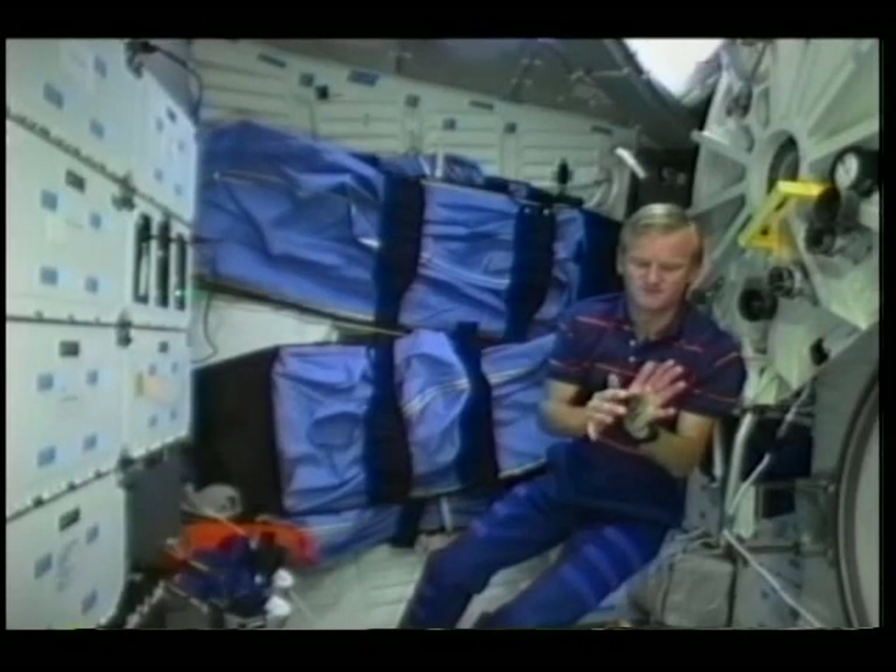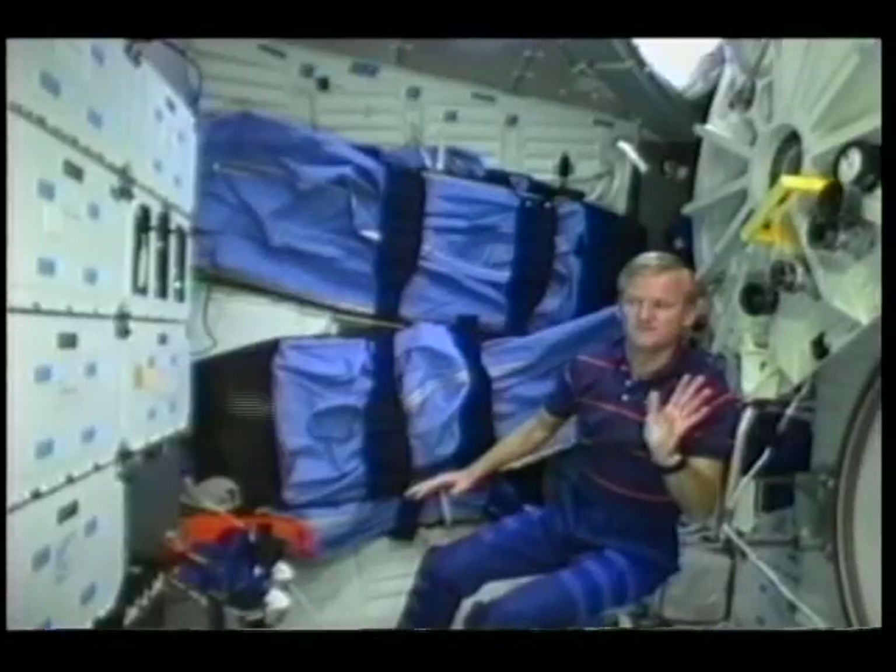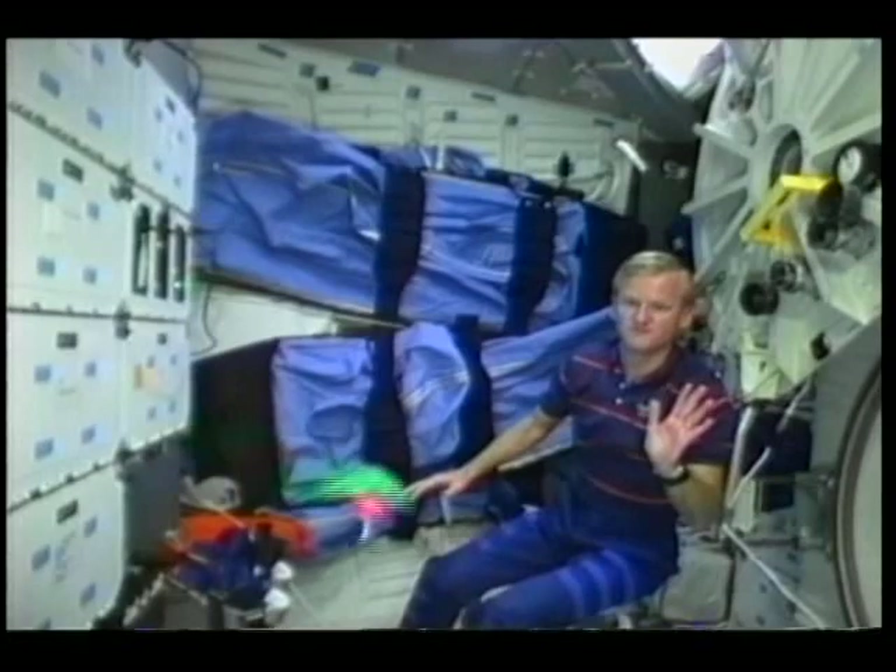Watch what happens when the suction cup releases now — you can see the spring jumper takes off. We'll watch it again. Look how fast that travels across the spaceship — it really surprised me. We'll watch it in slow motion. You can see it tumbling as it comes off the lockers.